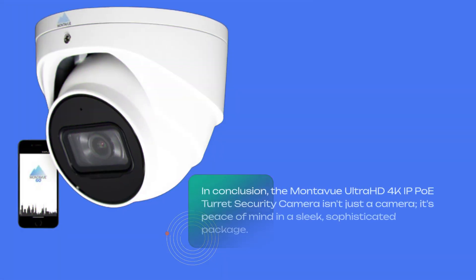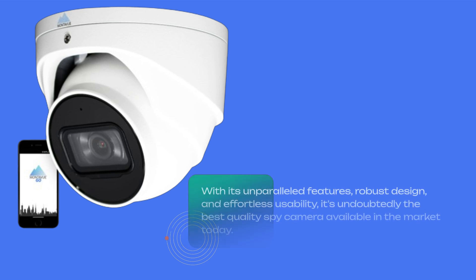In conclusion, the Montevu Ultra HD 4K IP PoE Turret Security Camera isn't just a camera — it's peace of mind in a sleek, sophisticated package. With its unparalleled features, robust design, and effortless usability, it's undoubtedly the best quality security camera available in the market today.